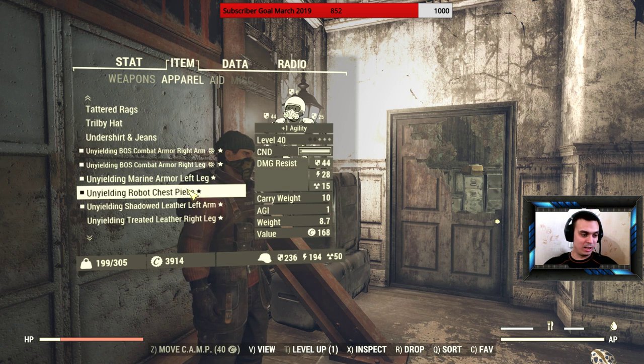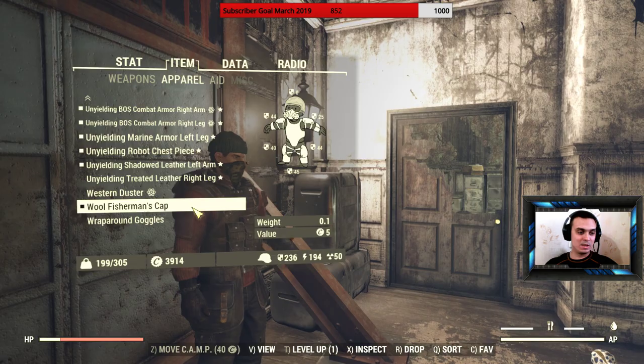But the hat that we're looking at is called the Wool Fisher's Men's Cap.